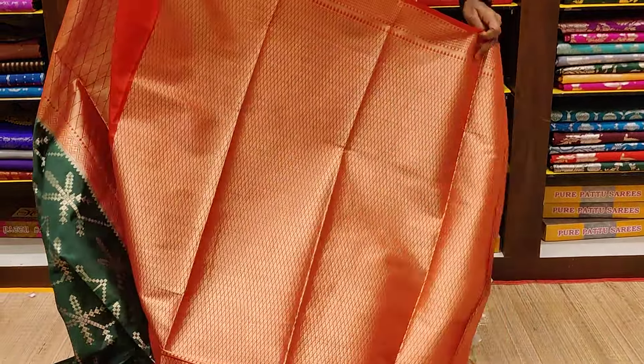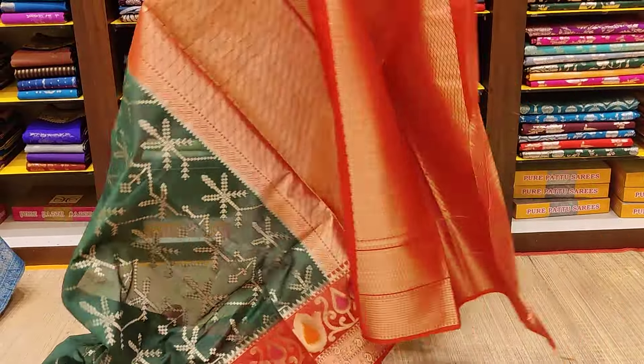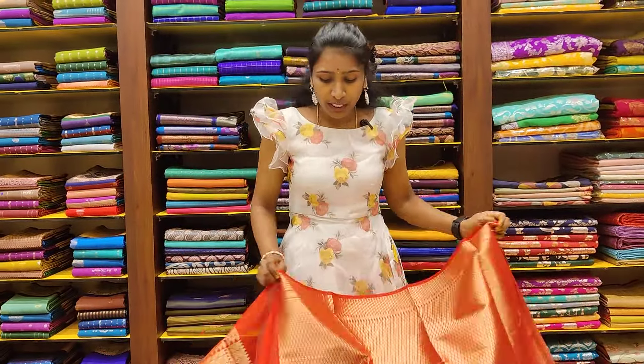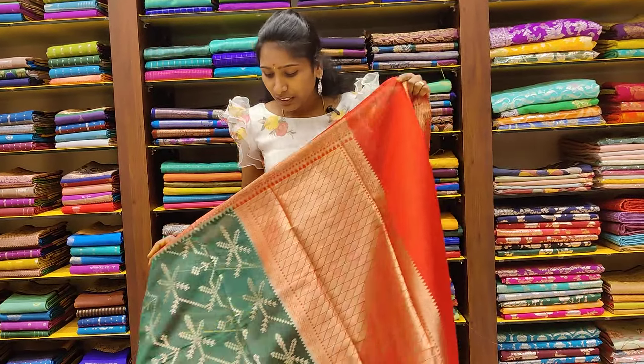We have a blouse here. We have a cross-checked border with a little big size. We have a blouse and small zari lines. So we have a semi-chiniya silk saree overall.